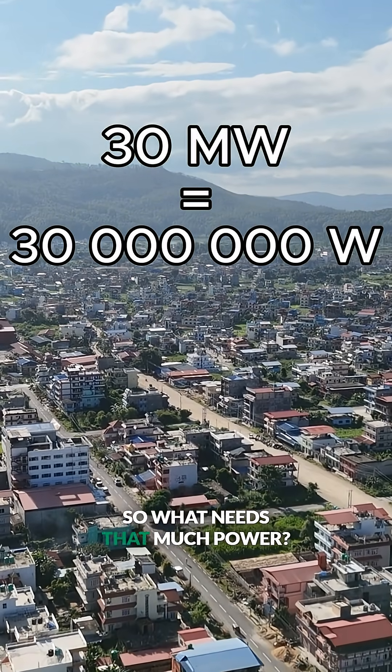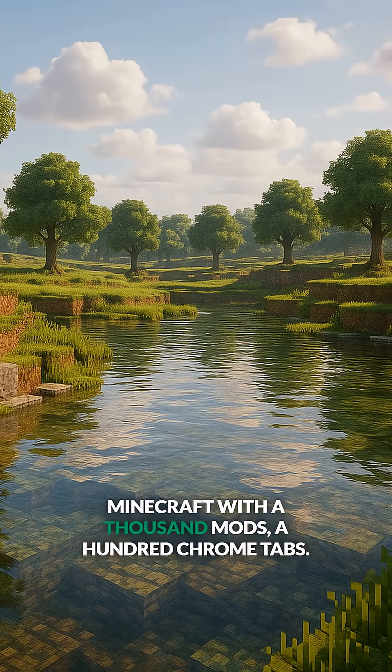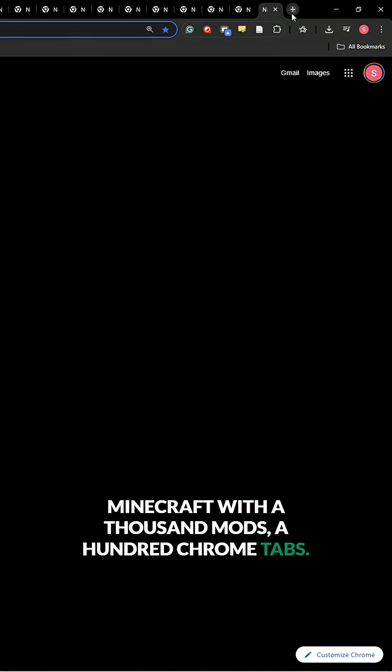So what needs that much power? Minecraft with a thousand mods? 100 Chrome tabs? Not quite.